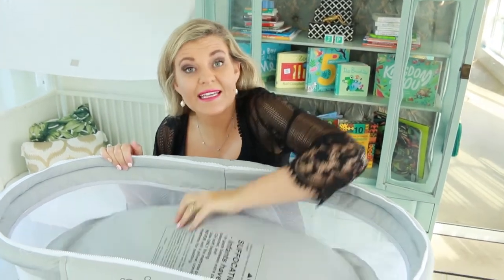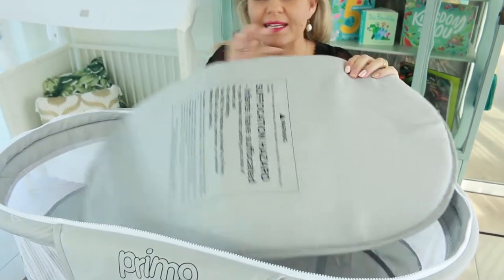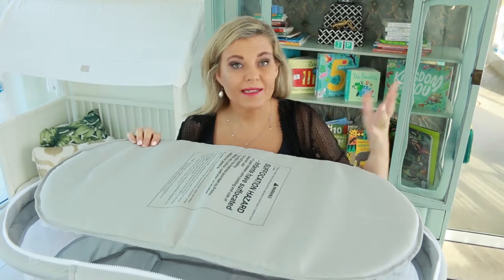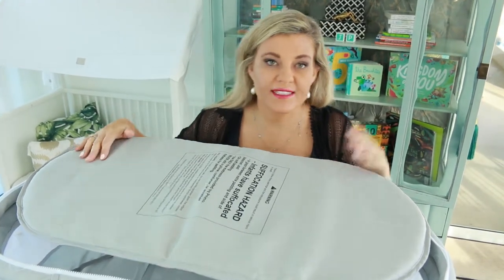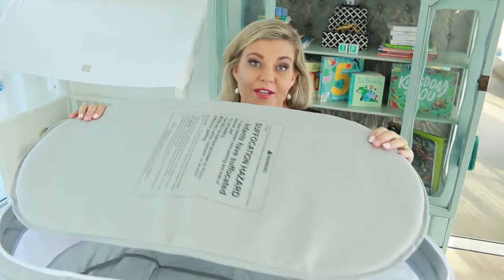Something very important to note is that the mattress can easily be cleaned. It is removable and is basically a plastic board with a foam cover. You can wipe it off with a damp cloth and a bit of soap and leave it out in the sun to air dry.